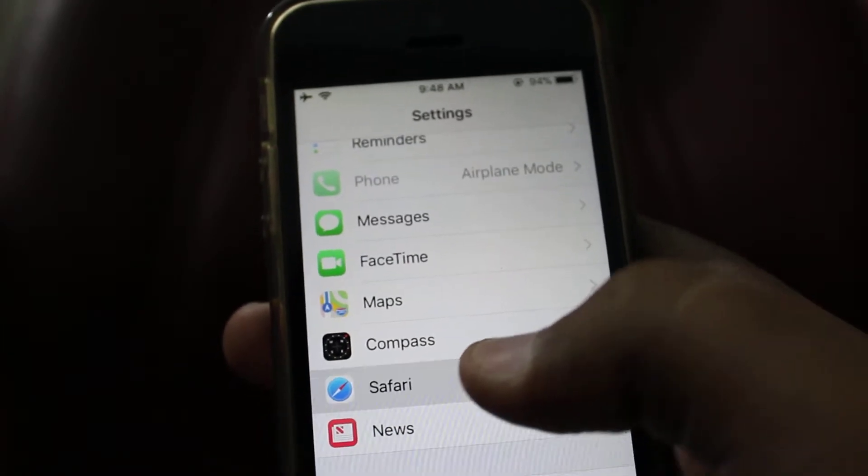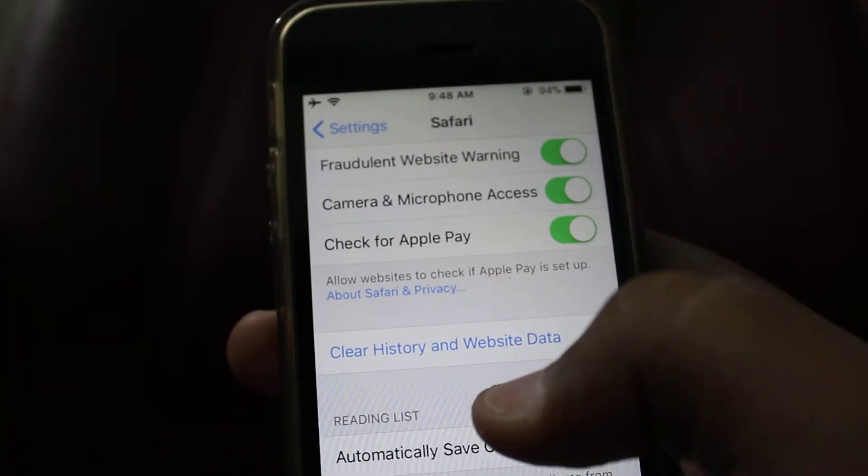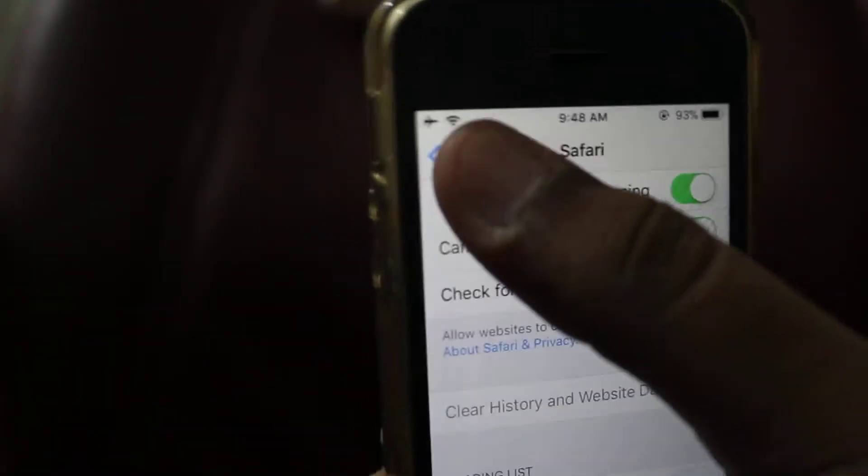The second trick is to go to Settings, click on Safari, and click 'History and Website Data' to clear it. This will also make your Safari browser faster.